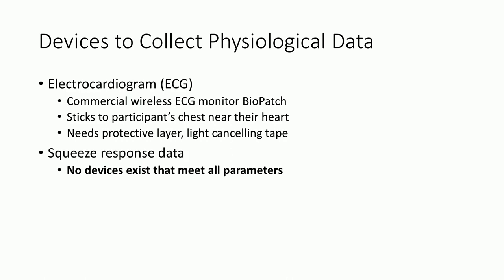For collecting ECG, a commercial device exists called the biopatch. It sticks onto your chest with two electrodes near your heart, and it needs a little modification and adaptation to survive the float tank. So we put a waterproof protective layer on it, and it also has some lights, so we put tape on the lights so the subject isn't woken up by flashing lights during the float. But for the squeeze response data, no devices existed.